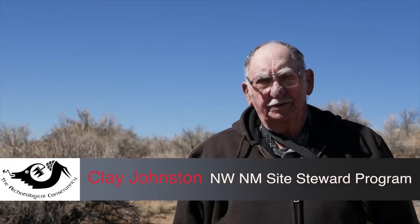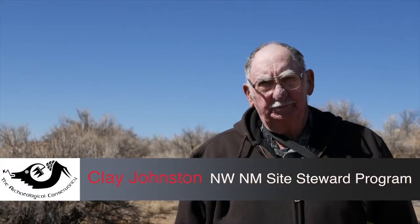I'm Clay Johnson. I've been a site steward for 19 years. I'm a member with the Northwest New Mexico site steward program. We have about 250 sites with 52 stewards at the present time. What we do is go out and monitor the sites for vandalism and natural deterioration.